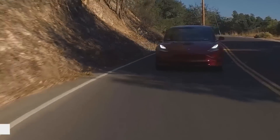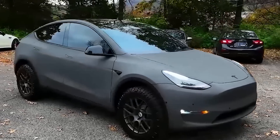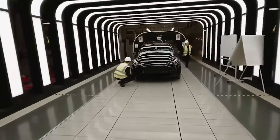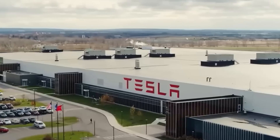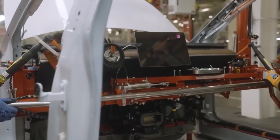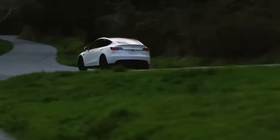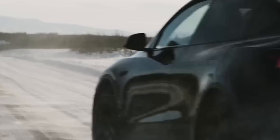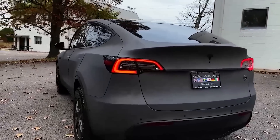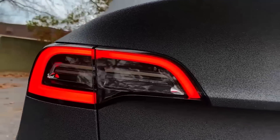The Model Y, Tesla's versatile and family-friendly electric vehicle, has quickly gained popularity since its introduction. With its sleek design, impressive range, and cutting-edge technology, the Model Y appeals to a wide range of car buyers looking to transition to electric mobility. Car buyers are increasingly recognizing the benefits of electric transportation, including reduced emissions, lower maintenance costs, and a more sustainable mode of transportation. As a result, Tesla's Model Y has emerged as a top choice for those seeking an electric SUV that offers both style and performance.